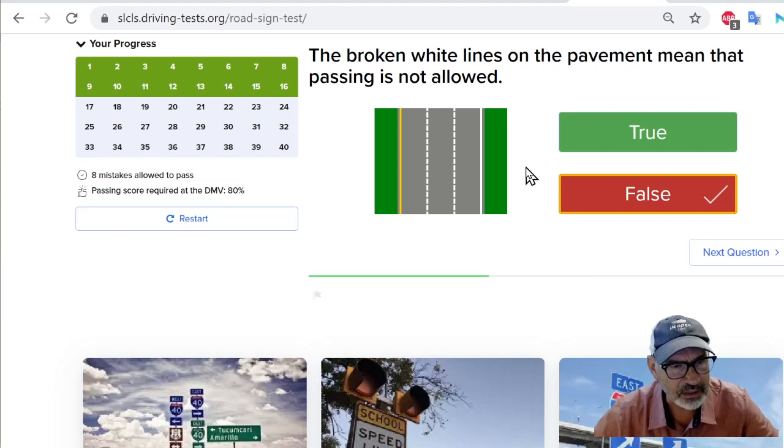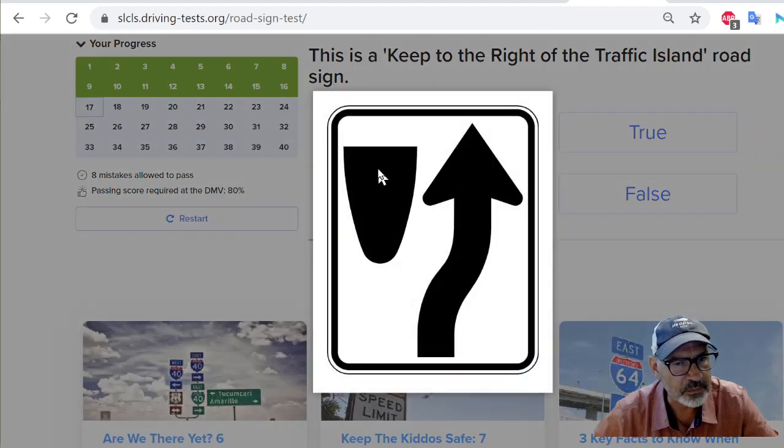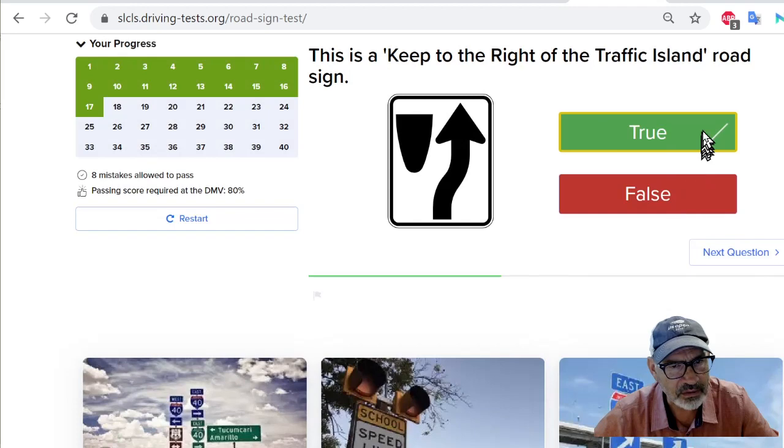I think it doesn't really help people when they're trying to learn how to drive — asking these confusing questions, especially with people that are immigrants or refugees. Next question: this is a keep to the right of the traffic island road sign. That's true. There's a traffic island — you're supposed to stay to the right of it, and there's traffic on the left of the island. I'll say this is true. See? There's a check mark.